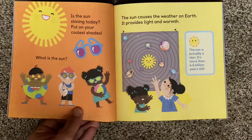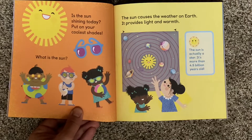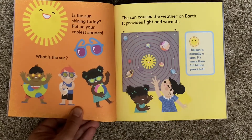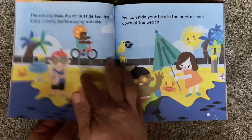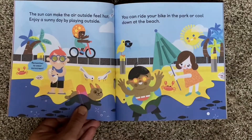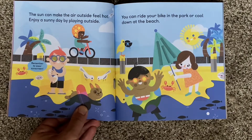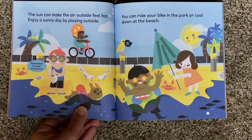Is the sun shining today? Put on your coolest shades. What is the sun? The sun causes the weather on Earth — it provides light and warmth. The sun is actually a star, more than four and a half billion years old. The sun can make the air outside feel hot. Enjoy a sunny day by playing outside, riding your bike to the park, or cooling down at the beach. Remember to wear sunscreen.